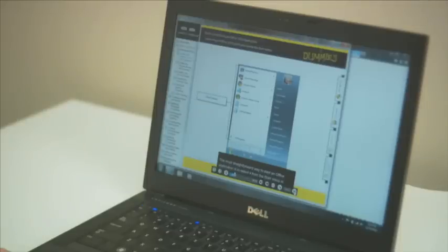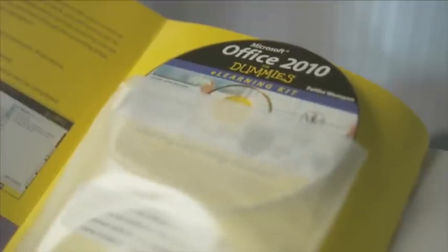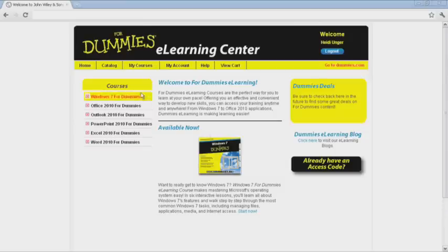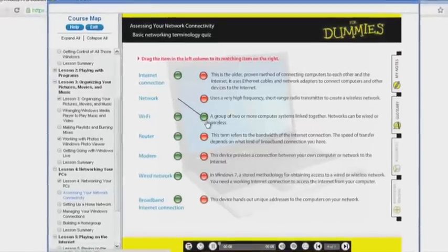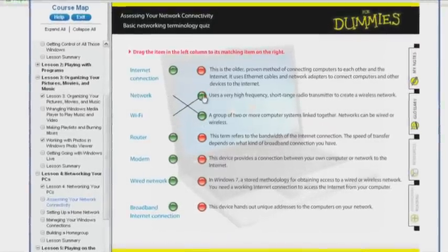If you prefer to see and hear instructions, you might want to start up the eLearning course from either the CD-ROM that comes with the book, or directly online at the Dummies eLearning Center. This interactive course is an extended version of the book content with even more hands-on practice and helpful feedback.